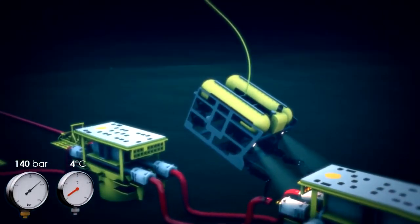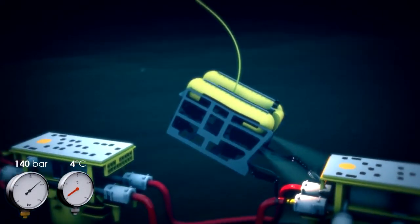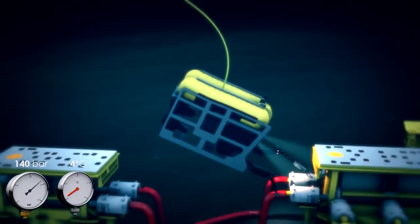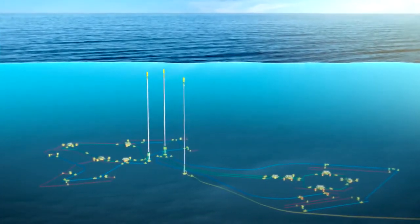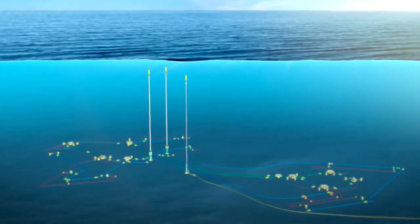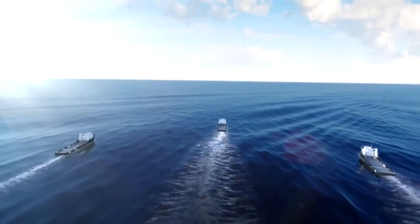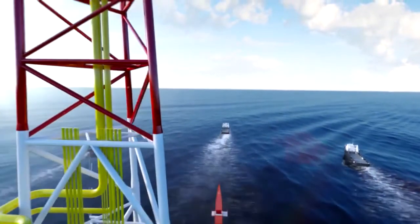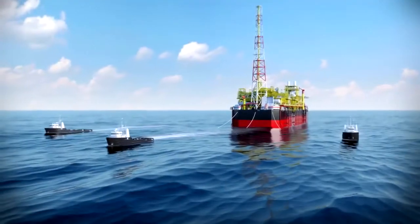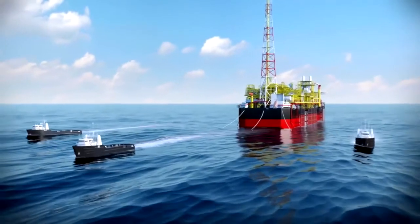They install and connect the equipment, including the wells, to the different subsea lines. These carry the oil up through a riser tower to the FPSO, the production and storage vessel. The FPSO was built in South Korea and Angola, then towed out and anchored in place on the production site.